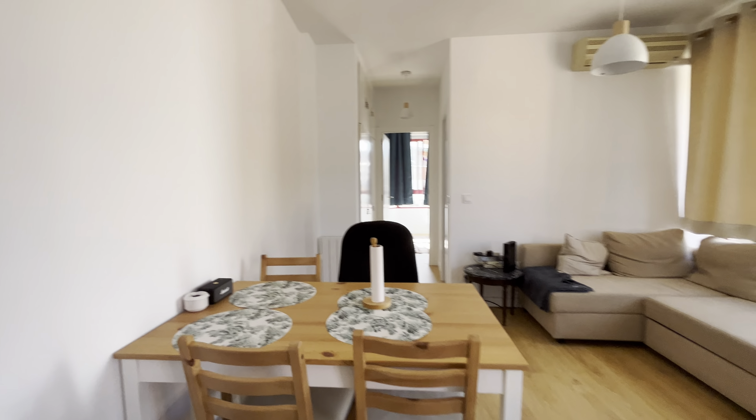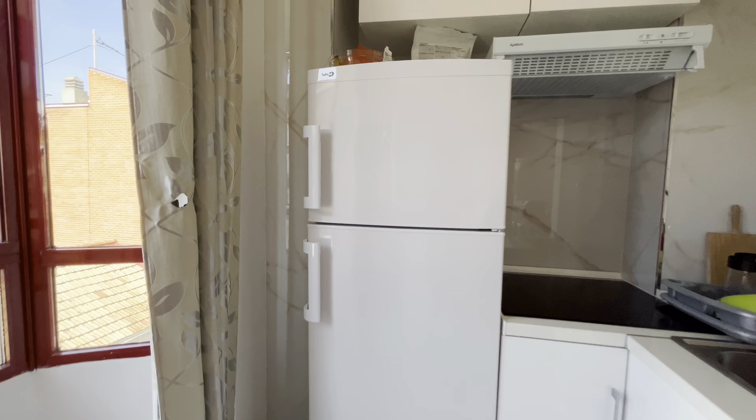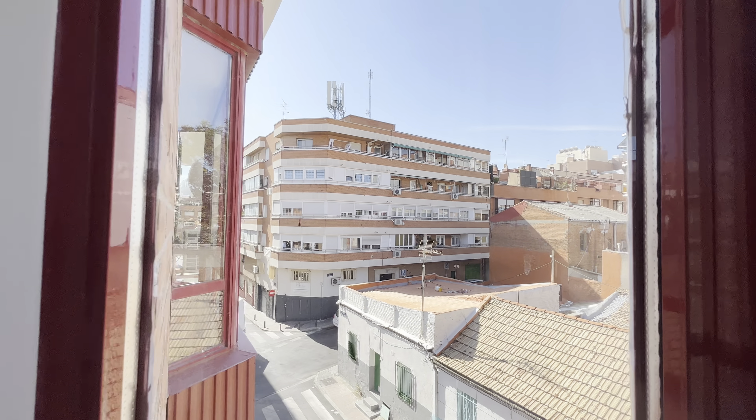Really beautiful apartment. Kitchen area with three stoves, the sink, washing machine, and oven with this window here.